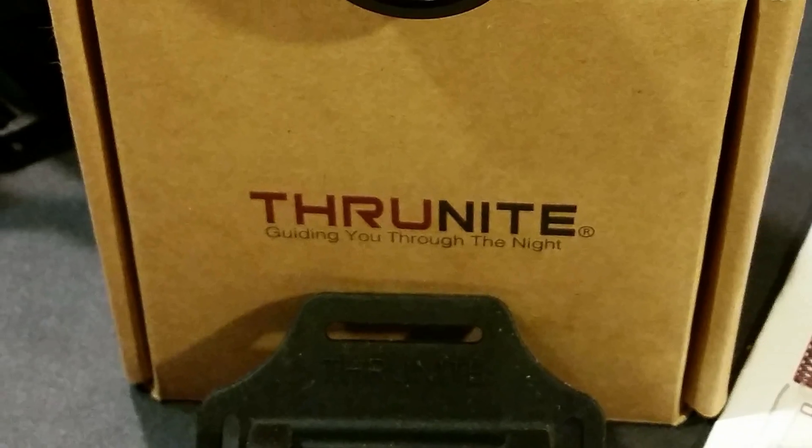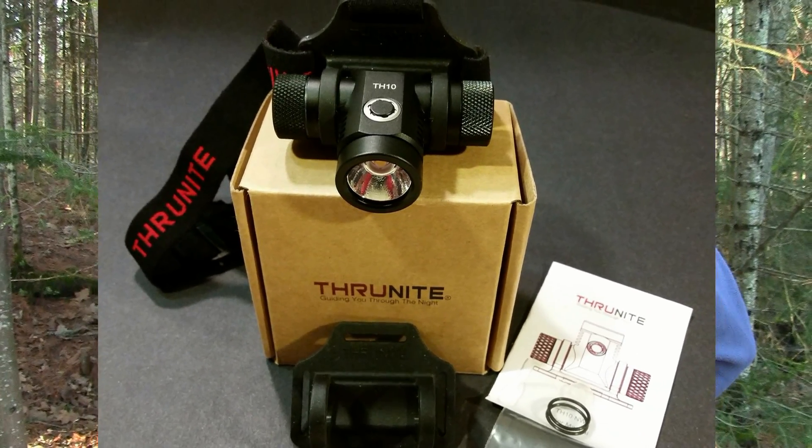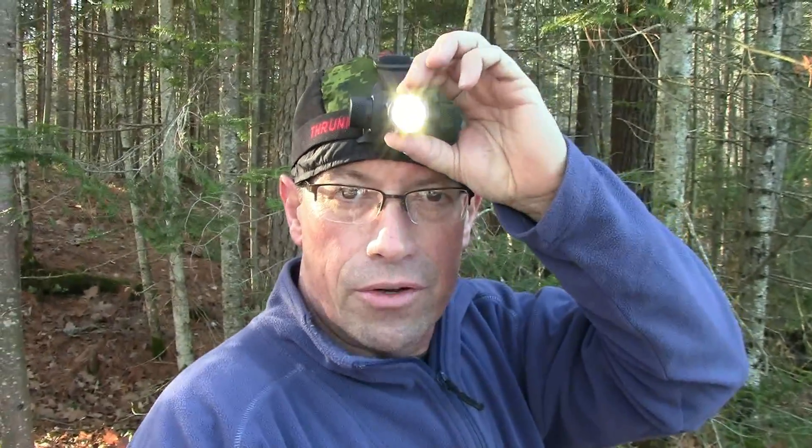Hello! If you've clicked on this link, you're here to see a review of the ThruNight TH10 headlamp. The very first thing I should tell you is that I bought this headlamp — it wasn't given to me. Here is my honest review.